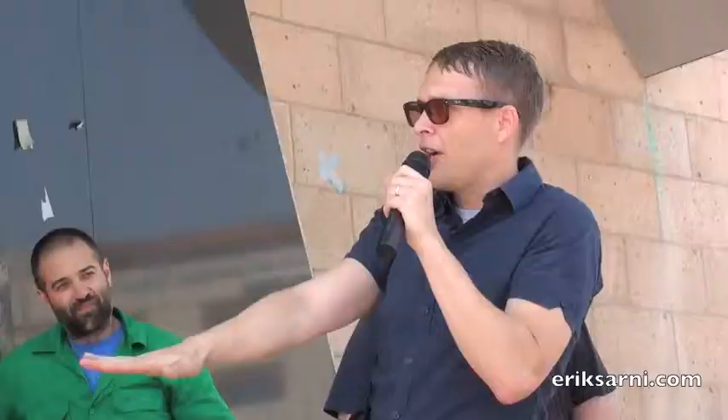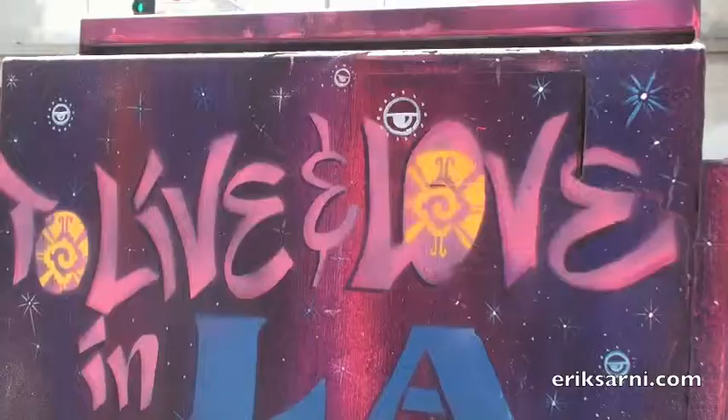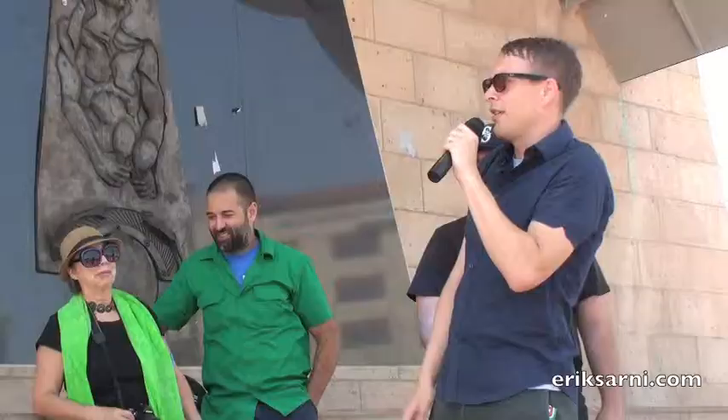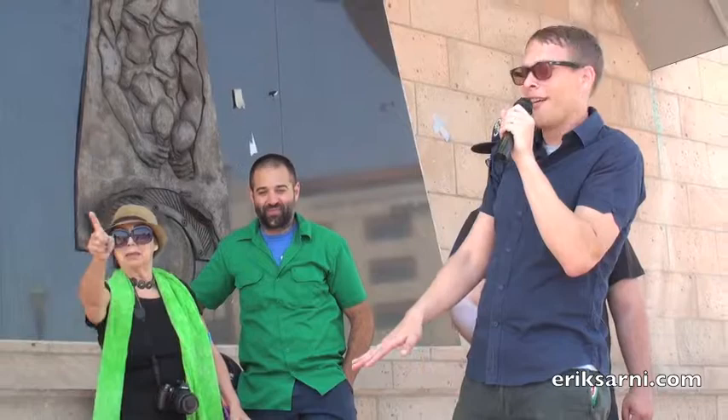We have three of the artists with us right now: Lili Ramirez, also known as Lili Flor, Raul Gonzalez, and Fabian De Boer. As we go to each of these boxes, I hope they'll share their inspiration and concept for the box and their connection to why they did that art there. Isabelle is here as well because some of the artists couldn't make it, and she'll help talk about the art and point out other murals along the way. We're going to be passing the mic back and forth as we go along.